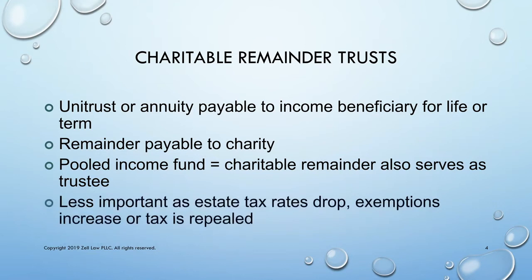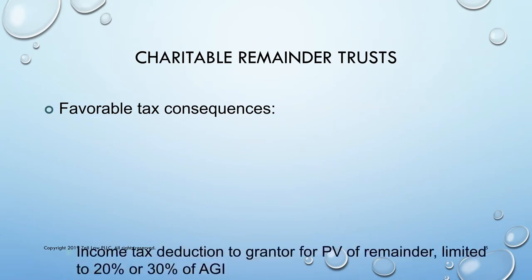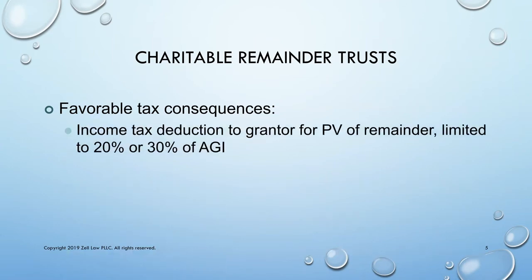Charitable remainder trusts have become less important as the estate tax rates have dropped and exemptions have risen over the last several years. They result in very favorable tax consequences to the donor. First, the donor gets an income tax deduction equal to the present value of the remainder interest that goes to charity, calculated at the beginning of the trust.